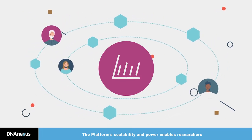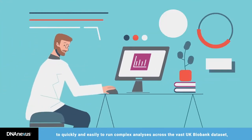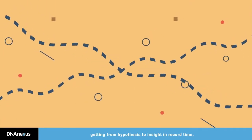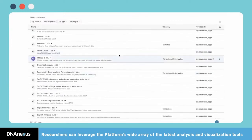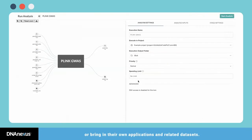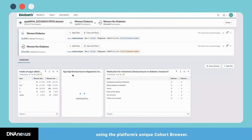The platform's scalability and power enables researchers to quickly and easily run complex analyses across the vast UK Biobank dataset, getting from hypothesis to insight in record time. Researchers can leverage the platform's wide array of the latest analysis and visualization tools, or bring in their own applications and related datasets. Researchers can explore, create, and compare participant cohorts using the platform's unique cohort browser.